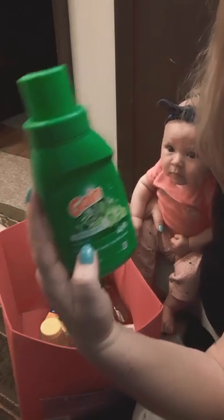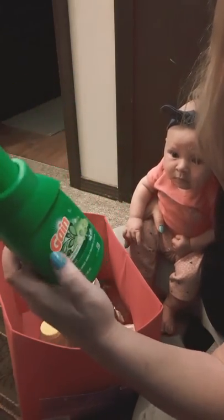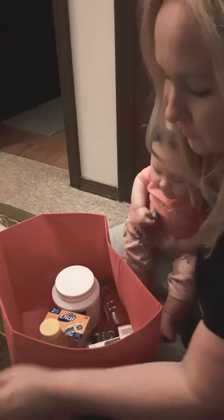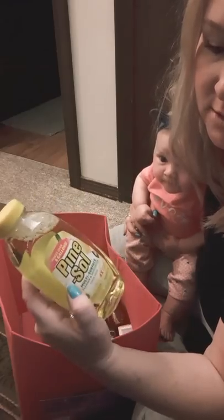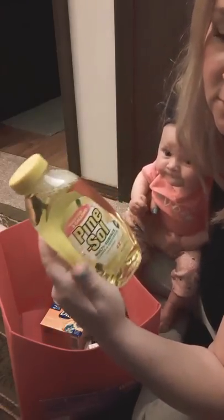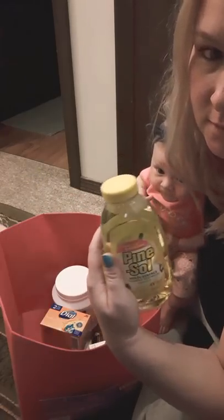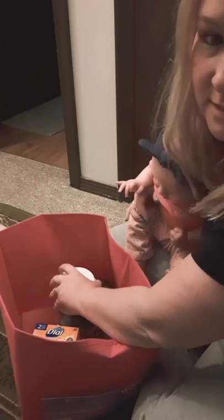I got some Gain, of course. You have to be careful because there's Gain Original, which is the laundry detergent, and then there's a lighter green one that looks similar but it's actually fabric softener. I got this one. I also got a big bottle which is half full right now, but I like the little bottles — I could do one bottle of this and one Ajax for a small paste.